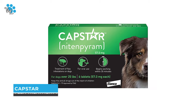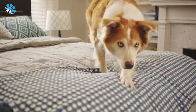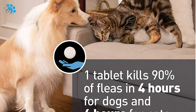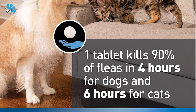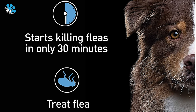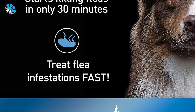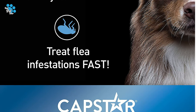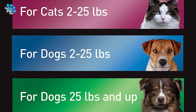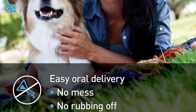Number 2: Capstar Flea Treatment for Dogs. If your pet is currently receiving a monthly or longer-lasting flea preventative medication but still becomes infested with fleas, it is safe to administer Capstar to address a flea infestation. We recommend the Capstar Flea Treatment for Dogs, one of the best flea treatments available. Capstar is a fast-acting flea treatment tablet for use in dogs and cats that starts killing fleas in only 30 minutes. A single dose kills 90% of adult fleas within 4 hours for dogs and 6 hours for cats, ridding your pet of these pesky parasites.